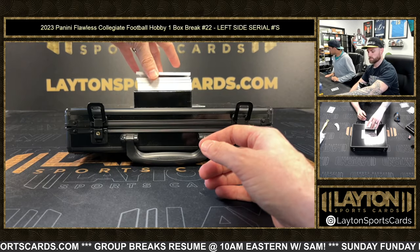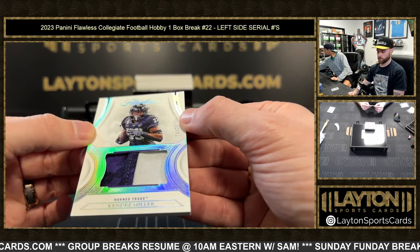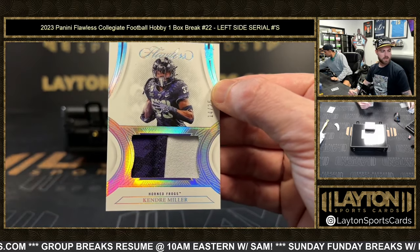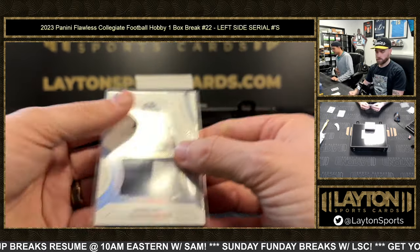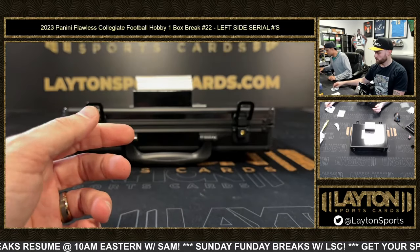Hey, can I get some thick sleeves? Rookie patch, 14 of 25, Kendra Miller. Kendra with the 14 spot is Thomas O. Three-color TCU.